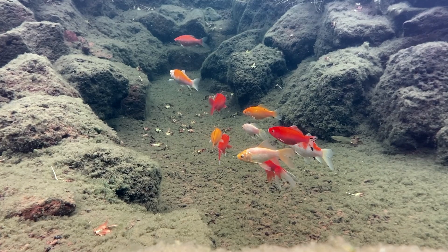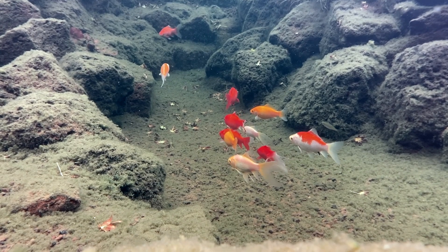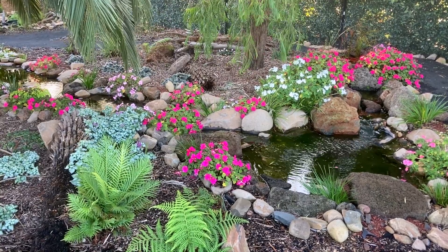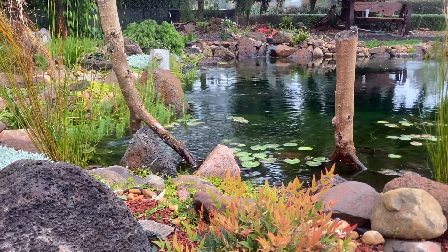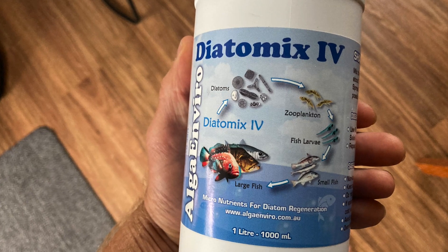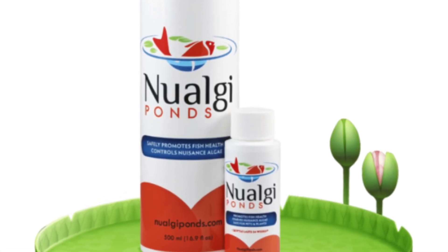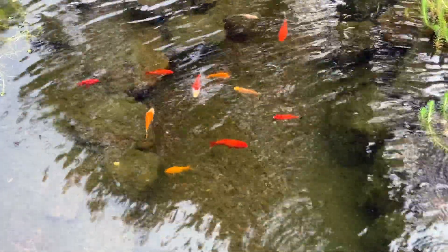Next, encouraging the growth of diatoms is a great natural way to reduce the amount of food available for more problematic types of algae. Diatoms are a type of algae or phytoplankton that form the basis of the aquatic food chain. They can convert nitrogen, phosphorus and carbon dioxide into oxygen-rich compounds that help promote a healthy pond environment. I'm in Australia and I use a product called Diatomics, but for those outside of Australia, New Algae is a suitable alternative. I'll link both down in the description. Both products add silica to the water to promote the growth of diatoms.